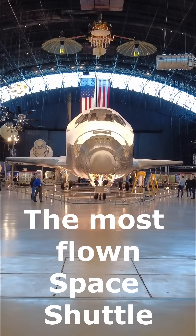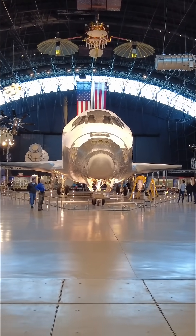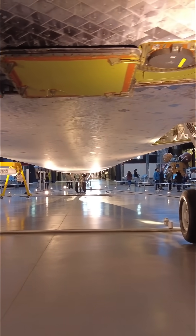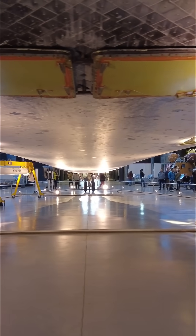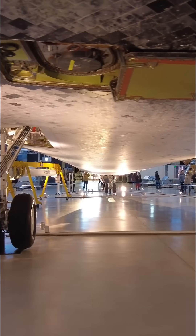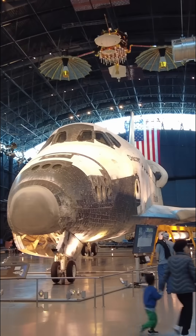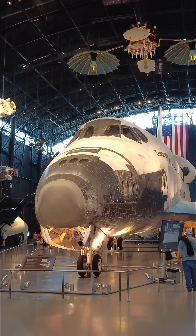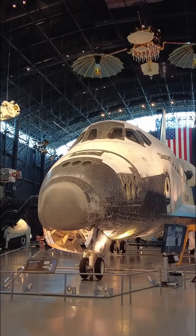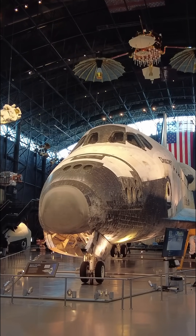If you ever wanted to stand face to face with a real spacecraft that touched the stars, this is it. In the Stephen F. Udvar-Hazy Center in Virginia, part of the Smithsonian's National Air and Space Museum, inside the James S. McDonnell space hangar, sits the legendary space shuttle Discovery. Discovery isn't just a museum piece.